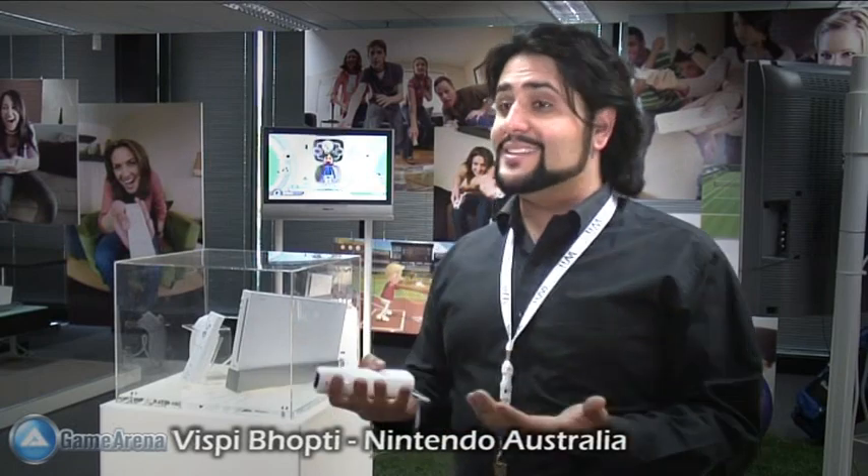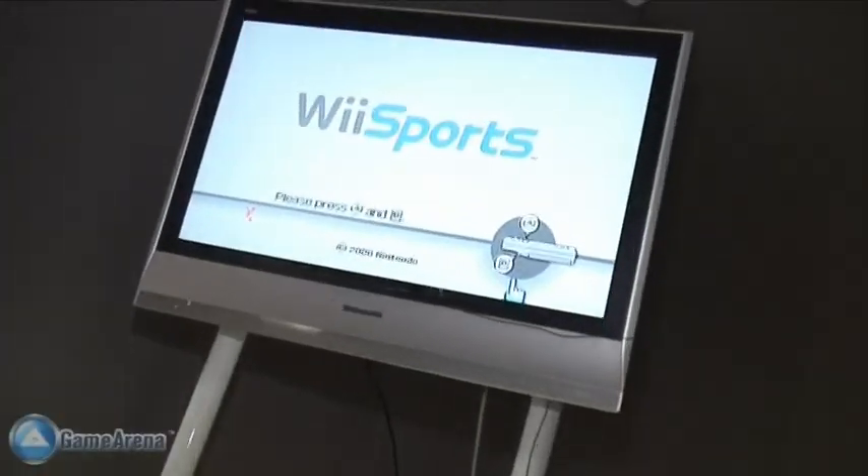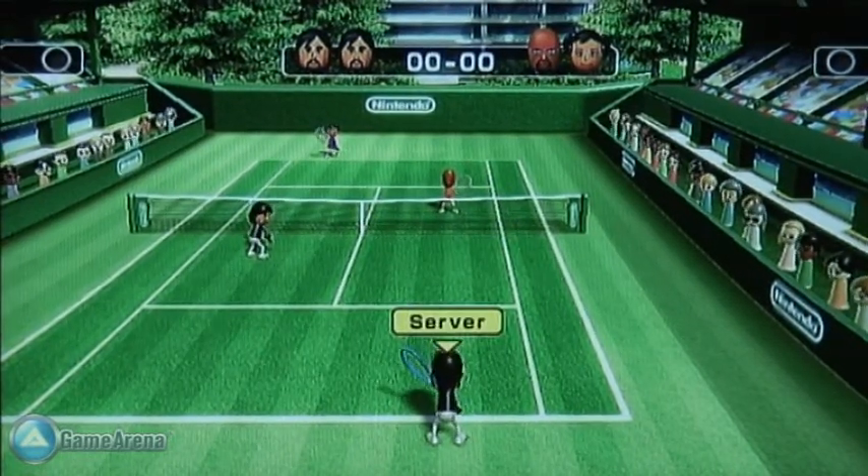We've really provided a new way for people to play games, as well as a way for people to get into gaming that weren't into it before. First up, we asked Vispy from Nintendo to wave the wireless remote around and give us a demo of the Wii Sports package.